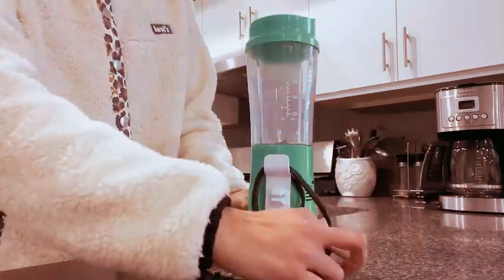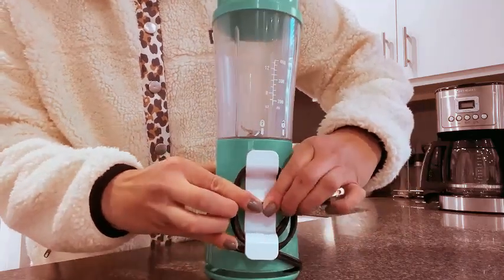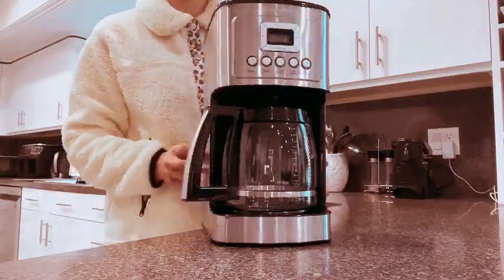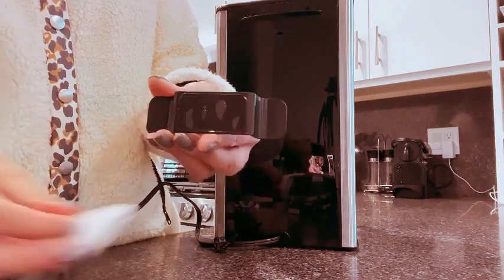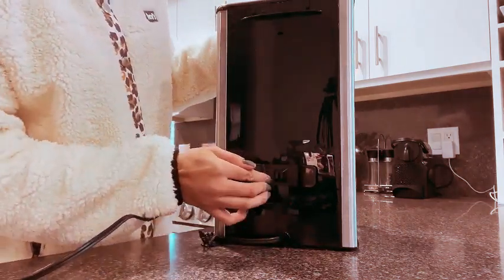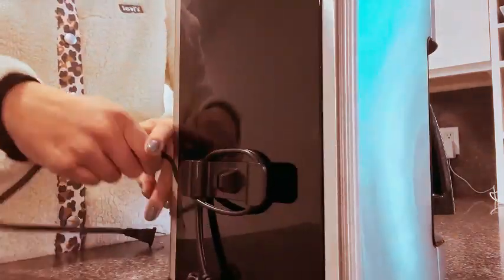This gadget is not just functional, it's a stylish addition to your home essentials. Gift it to your mom, wife, or anyone who values a tidy and efficient kitchen setup. Elevate your gifting game with this practical yet thoughtful present. Make life easier and more enjoyable for your loved ones by embracing the Cord Organizer for Appliances, a small but impactful addition to the kitchen that brings order and simplicity to the heart of your home.